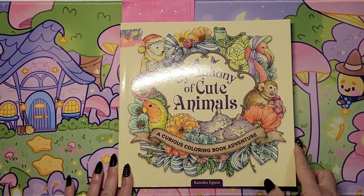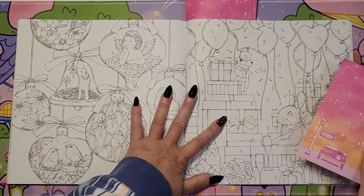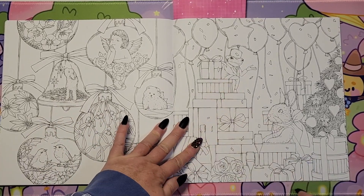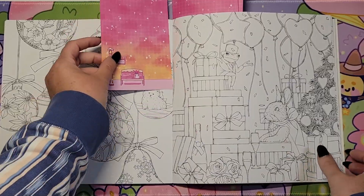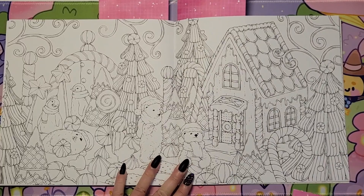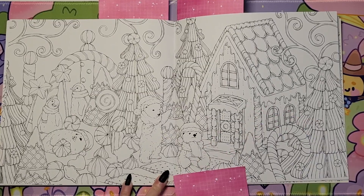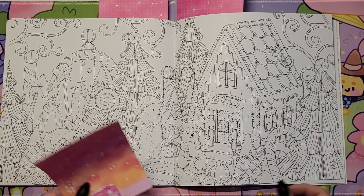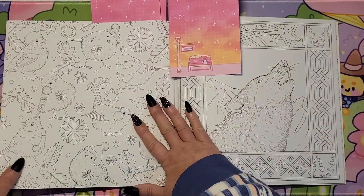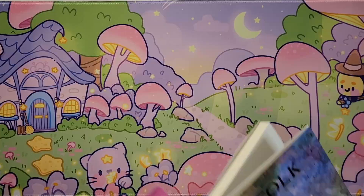And then 'Symphony of Cute Animals' by Konoko Iguza. There's these two pages — you've got the ornaments, and then this one with the presents and a cute little frog and rabbit. The next page is a double page spread — I thought this was super cute with the bears and the gingerbread-y house. There's some penguins in here, it's super cute. So I'll choose from some of those to get done in the winter season.